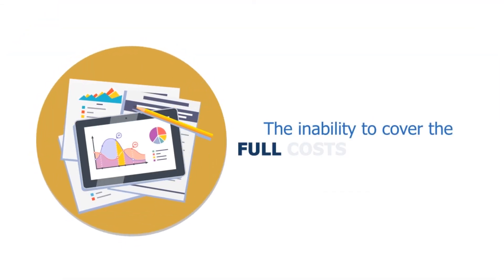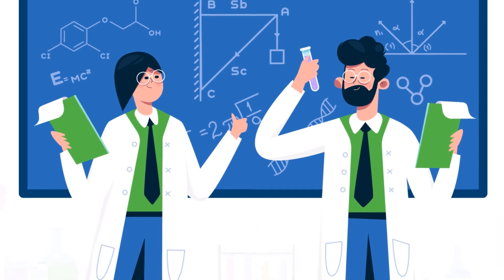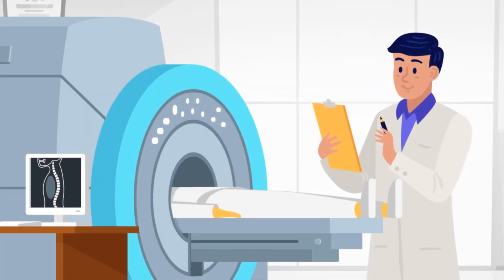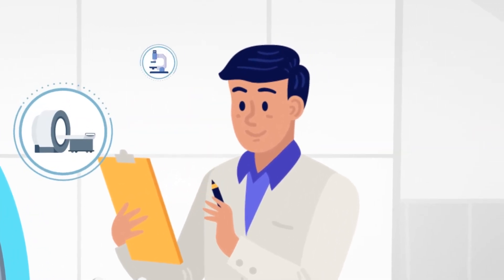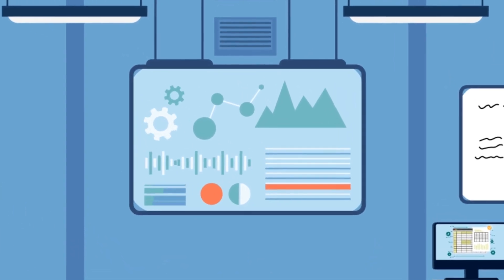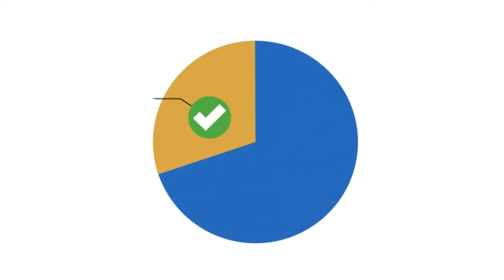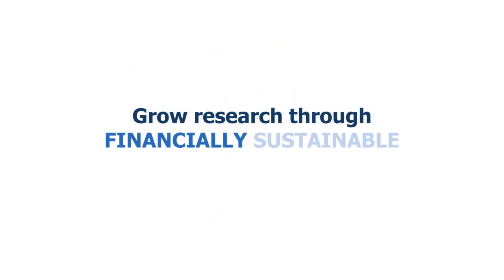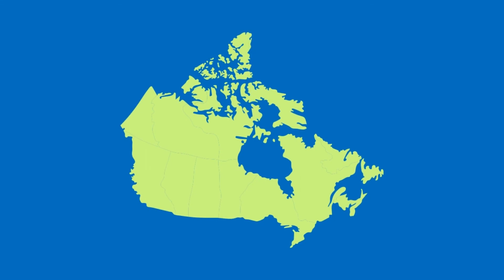The inability to cover the full costs of research, including organizational costs, hurts UHN's researchers, staff, and trainees, and significantly impedes our ability to support the advancement of important biomedical discoveries. It would also prevent us from maintaining large specialized equipment and shared facilities, providing administrators to ensure operations, safety, and compliance, and planning for new buildings and cutting-edge facilities needed for the latest research. The bottom line is that the full costs of research must be accounted for and covered, to ensure that we grow research through financially sustainable structures and fulfill our mission to drive excellence in discovery and innovation to create a healthier world.